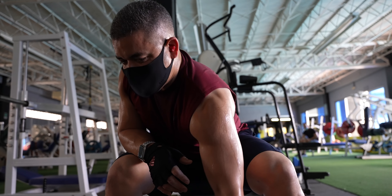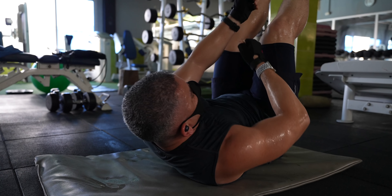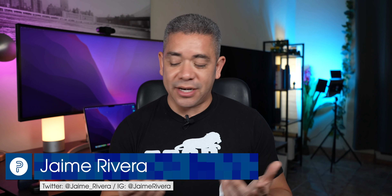I run, cycle, and weight train, and since I sweat more than the average human, earbuds don't really survive a year of use, or their design isn't ideal for all kinds of activities. So to respond to all your questions on IG over the ones I'd recommend, I decided to put a list of five. I'm Jaime Rivera with Pocketnow, and let's dive in.